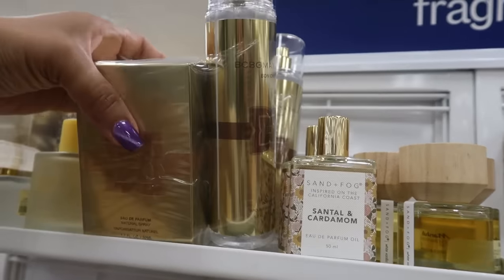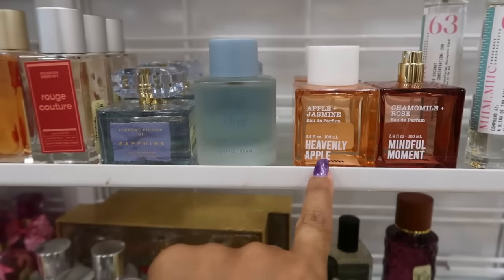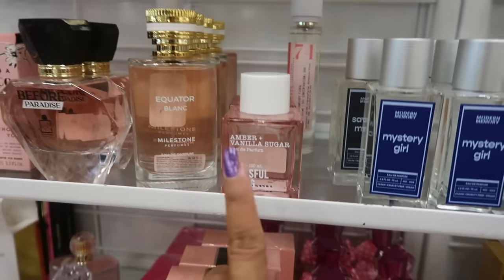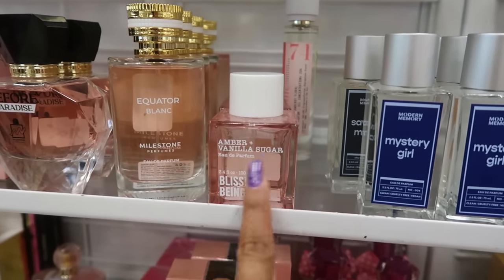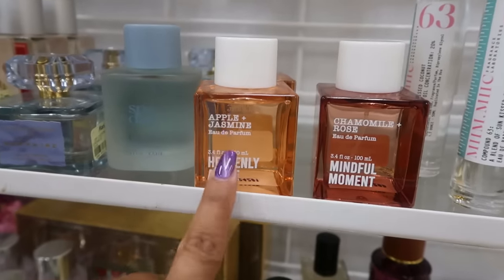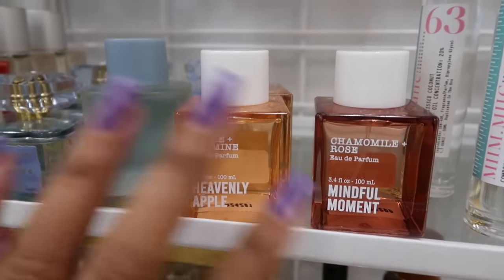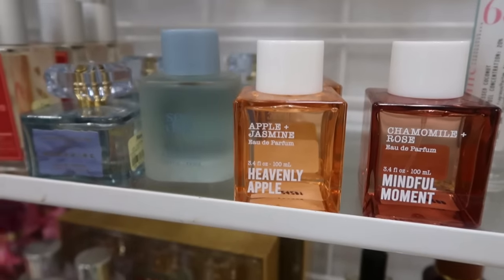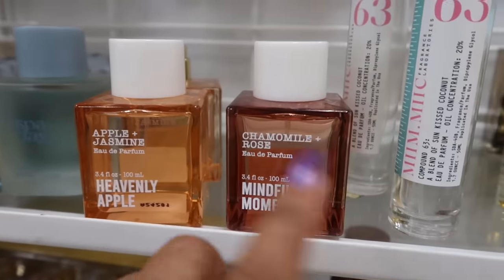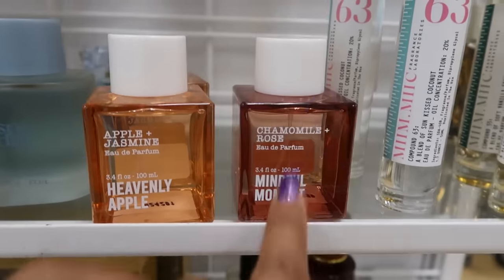Let me smell both of those. The amber vanilla sugar — not getting anything sweet out of that, it kind of just has a very light floral scent, so I would pass. So the apple jasmine smells amazing — it smells like that body oil or perfume oil I found at TJ Maxx. It reminds me of that. I would definitely purchase that one. And the chamomile — I didn't like that one either.